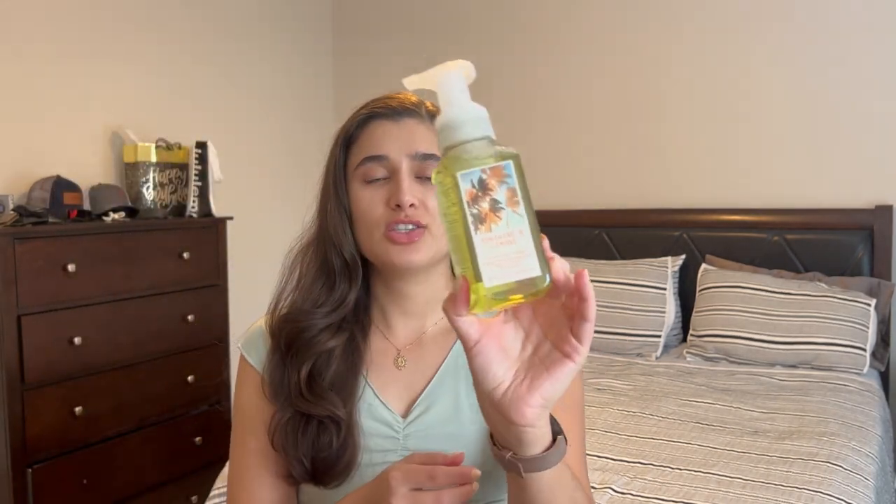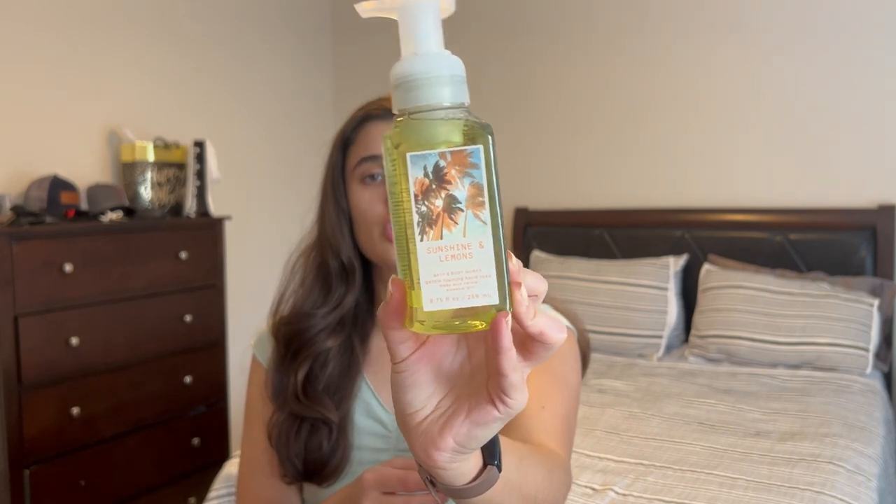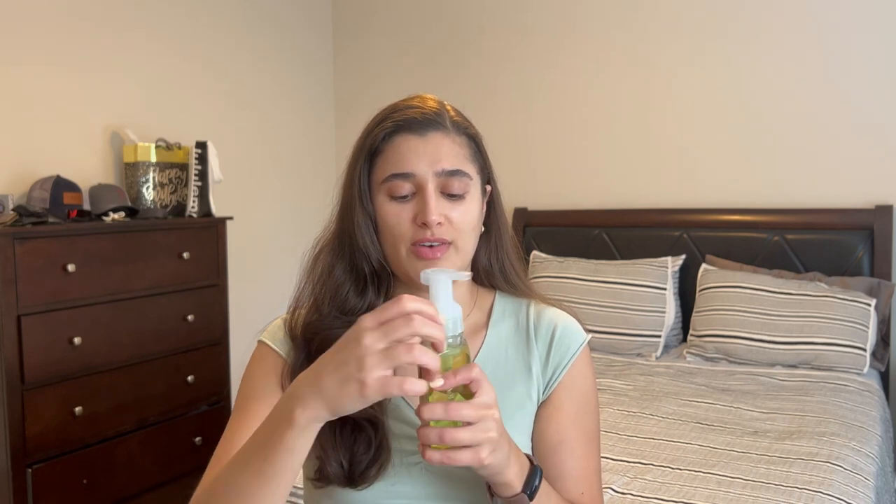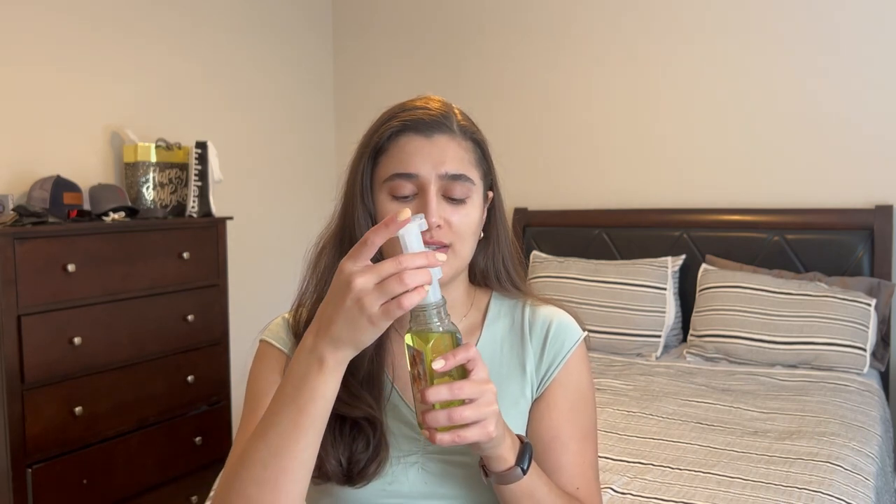And the last one I picked up for her is the Sunshine in Lemons Hand Soap, from that new summer collection that just came out. The scent notes are Yuzu, Grapefruit, and Sunrays. I figured she'd like this one because she likes the citrus ones. It just smells like lemon lime, almost like a heightened Sprite, or maybe like a margarita. So it's a good, nice, simple one.